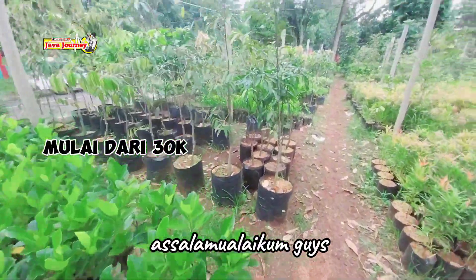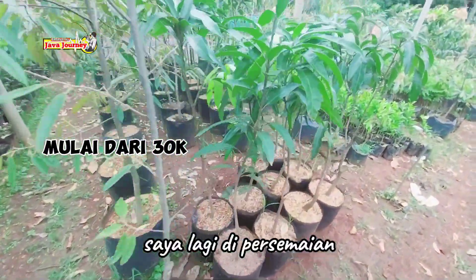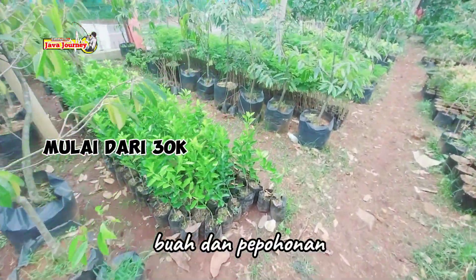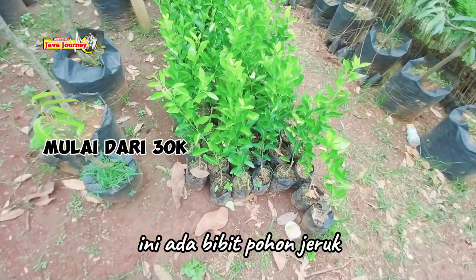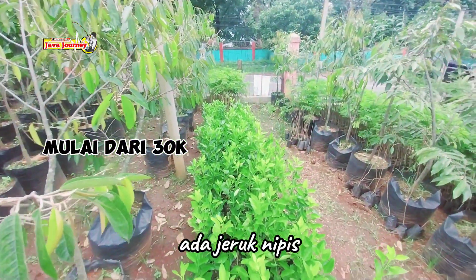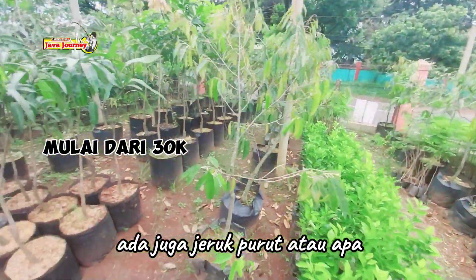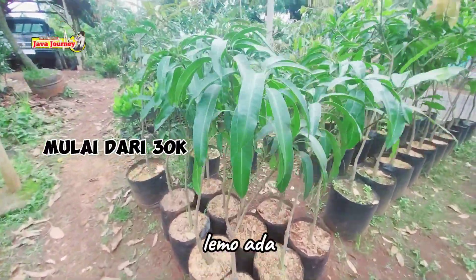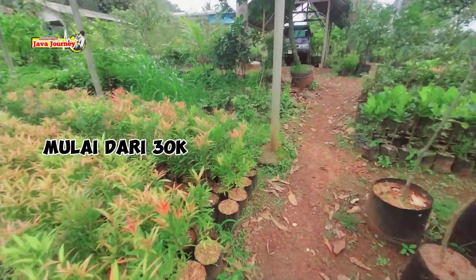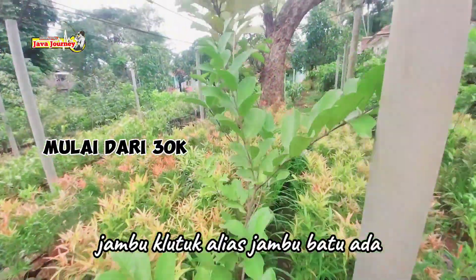Assalamualaikum guys. Hari ini kita gak mancing dulu. Saya lagi di persemaian, di tempatnya bibit tanaman buah dan pepohonan. Ini ada bibit pohon jeruk — ada jeruk nipis, ada juga jeruk purut atau limo. Ada bibit mangga, durian, kucuk merah juga ada, jambu klutuk, jambu batu ada.